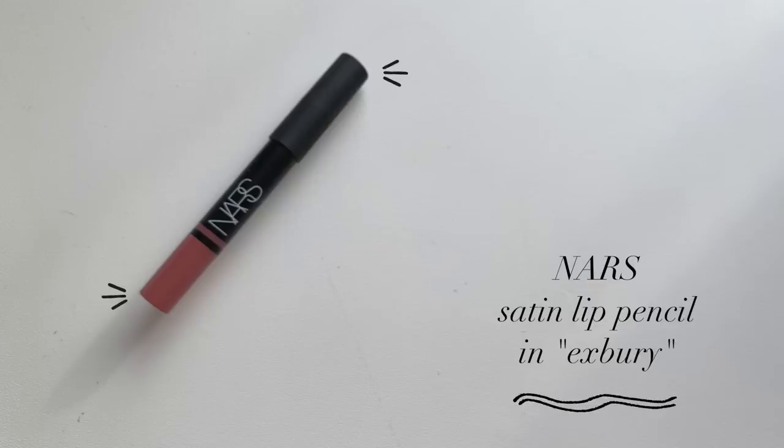Another lipstick-type product I really loved this year is from NARS — their Satin Lip Pencil in Expiry. It's a comfortable, classic lipstick formula. I love this rosy shade especially for winter and spring — it's really pretty. I'd love to eventually try more of their satin lip pencils. It is a wood pencil though, so you do need to sharpen it and it doesn't have a sharpener that pulls out the back.